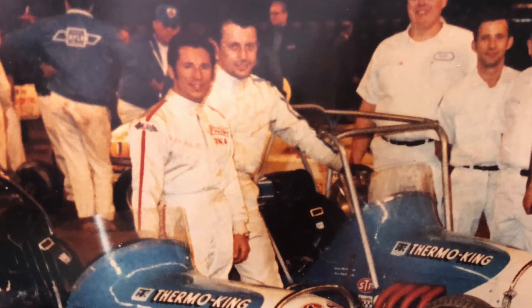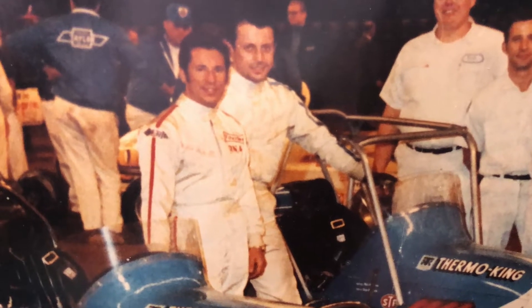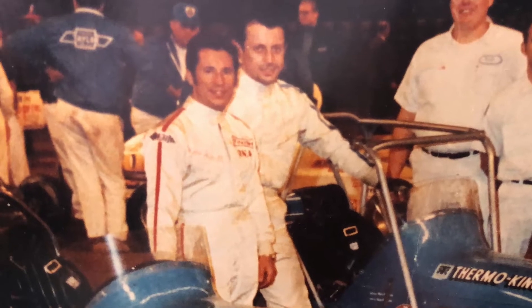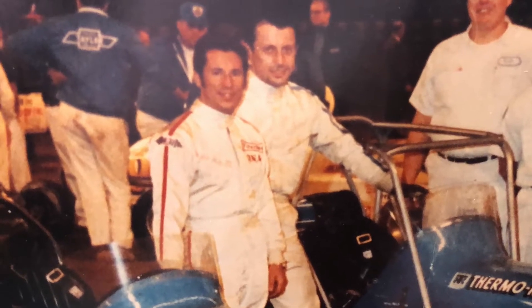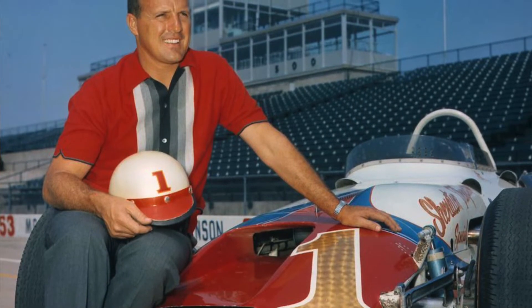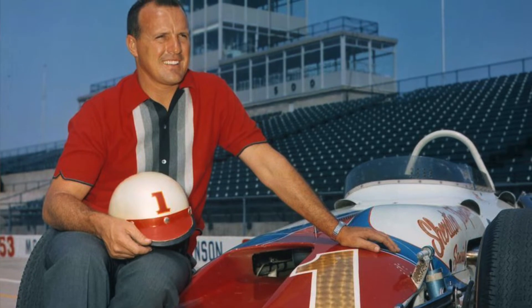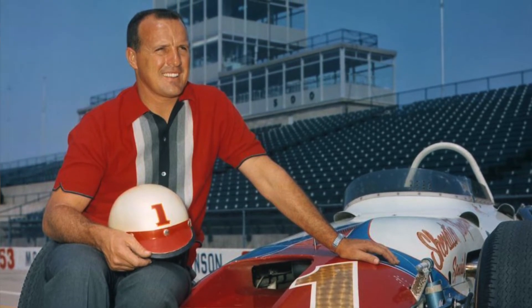Was AJ Foyt one of the best of the best in your opinion? AJ and Mario. Mario won races for us. Did you get along well with Mario? Not really. Who was the better racer — AJ or Mario? AJ, really, because he ran everything. Mario ran everything too, but AJ was more consistent overall.